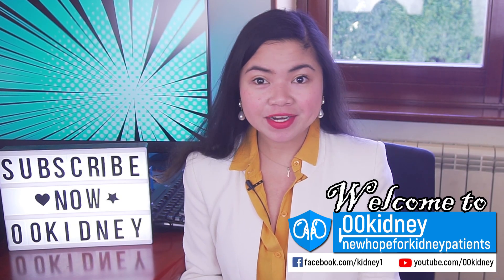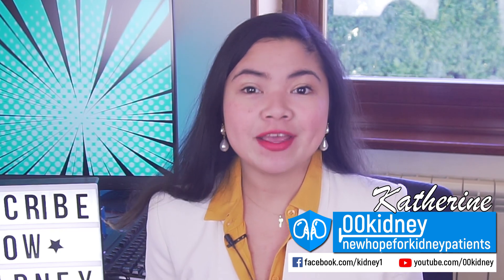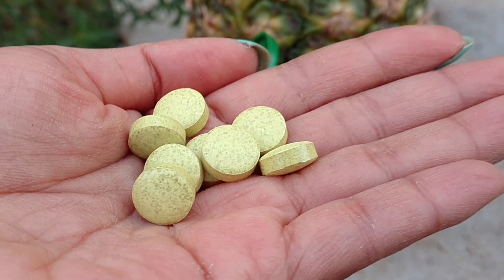Welcome to 00kidney! If you are new here, my name is Katherine and I've been working with people suffering from kidney problems for almost 10 years now. Today we are going to see exactly how to use one of the most important natural flavonoids to repair and protect the kidneys.